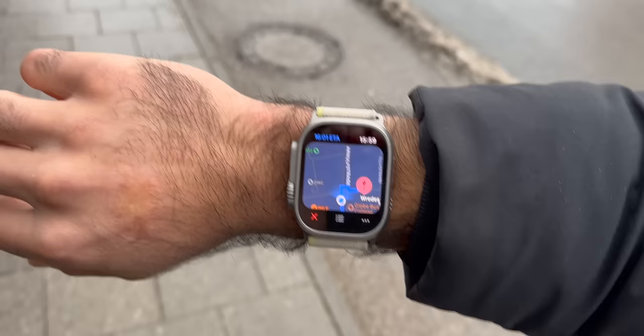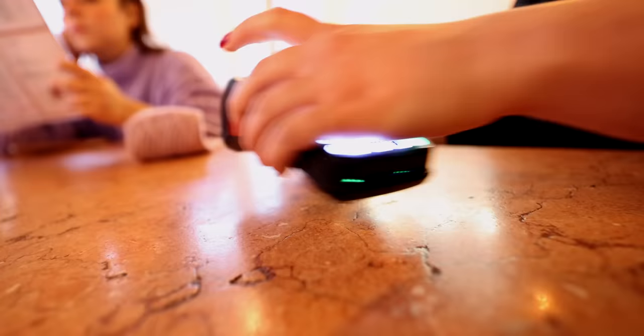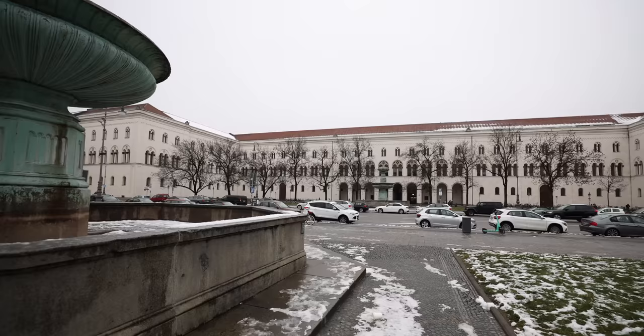Guten Tag! I am in Germany today — Munich specifically. I'm going to be testing the Apple Watch: can I get away without using cash, a credit card, or anything at all? Are they going to take Apple Pay at the grocery store, the coffee shop, restaurants? Welcome to a day-in-the-life travel tech vlog, because I guess I'm doing these a lot more now.